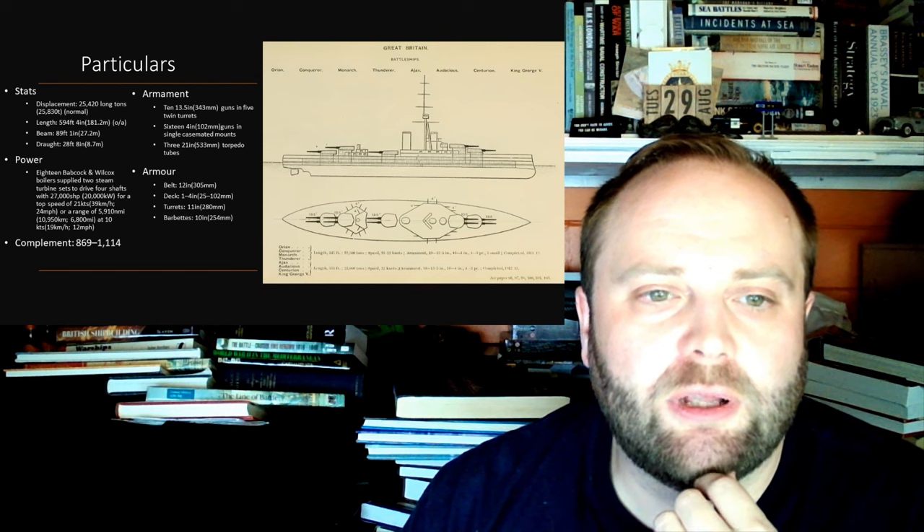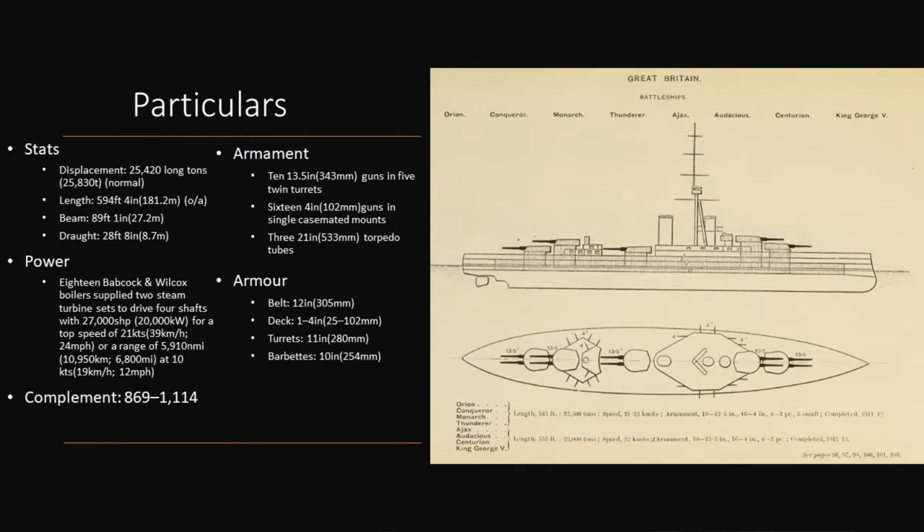Let's consider the particulars of this class, because they are a good-looking class — you'll notice the Orions are included there as well, because they have the same outline. The difference between the Orions and the King George Vs is that the King George Vs are scaled up. Basically someone took the Orions and went 'we can do better.' The King George Vs are better in every single way, just a little bit. They have five meters more length overall, they are 20 centimeters beamier, and they have a draft which is, believe it or not, 0.8 meters shallower.